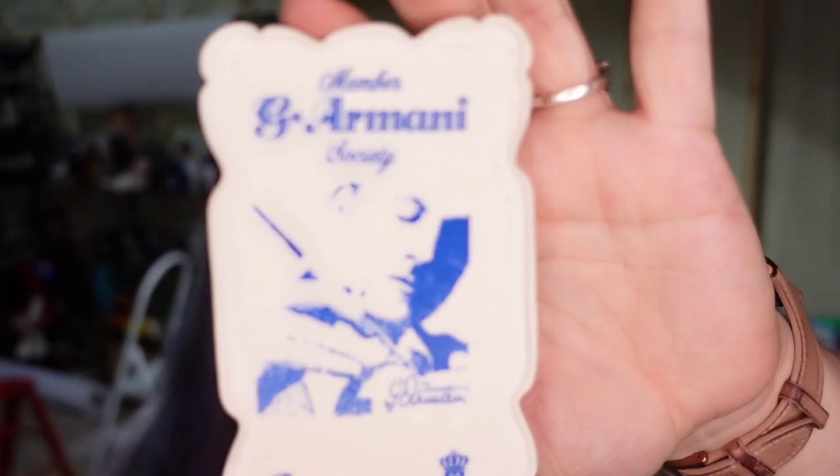I got this Armani Society piece because I hadn't won many lots and knew I'd need my mom to drive anyway. I paid $11 and I'm hoping to get about $25 for it.